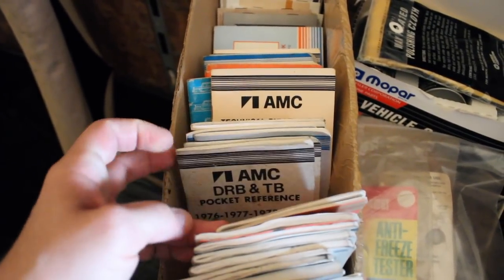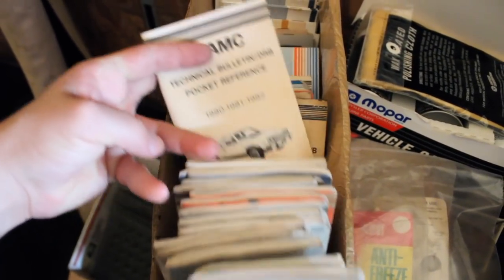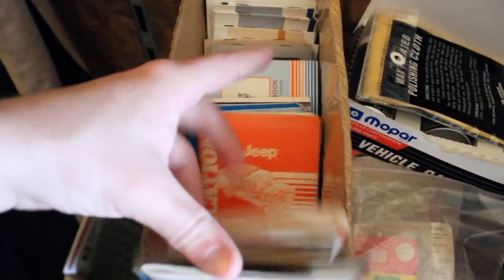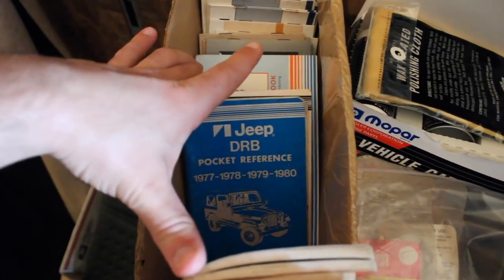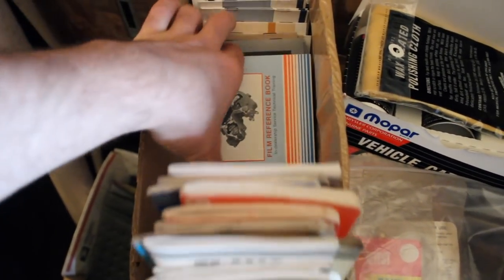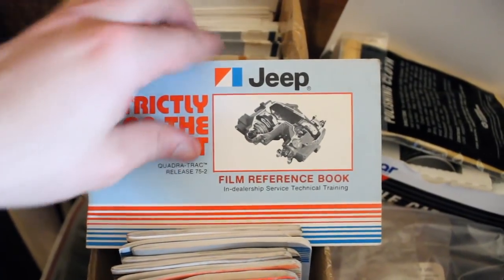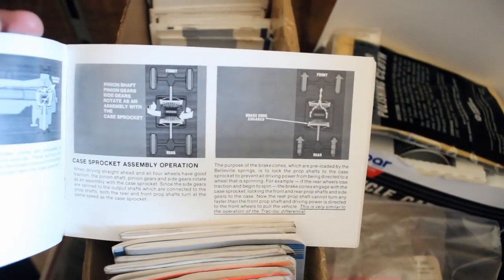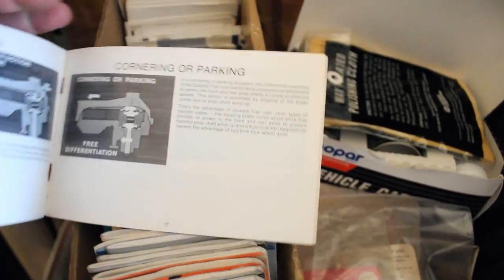We've got more manuals, references, technical service bulletins, maintenance — all kinds of stuff. Not exactly the most exciting thing to read, but cool to see that somebody saved all this stuff. We've got more Jeep stuff. Now this looks interesting — this is 'Strictly on the QT.' It's a QuadraTrac book that would come with a film strip — this was the follow-along textbook. Lots of cool pictures if you're a real four-wheel drive nut. You can fully understand how QuadraTrac worked.